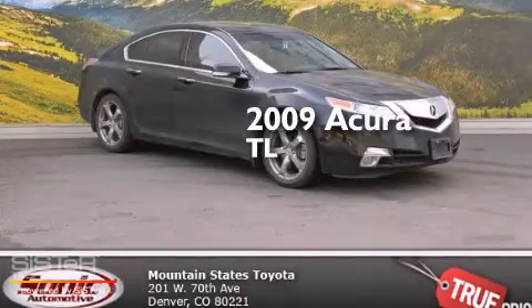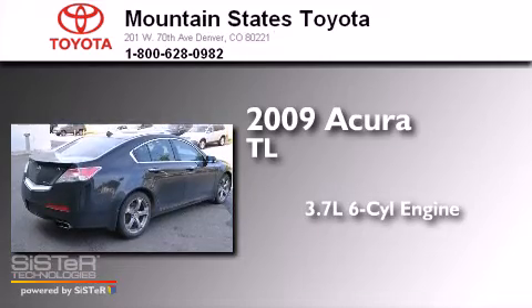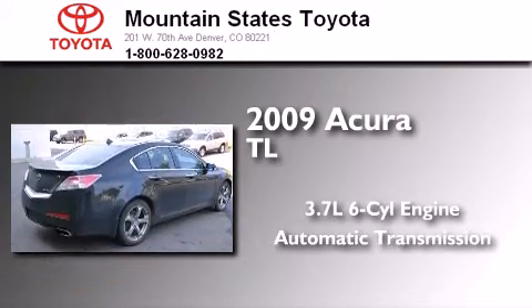This is a 2009 Acura TL. It has a 3.7-liter six-cylinder engine, an automatic transmission, and all-wheel drive.